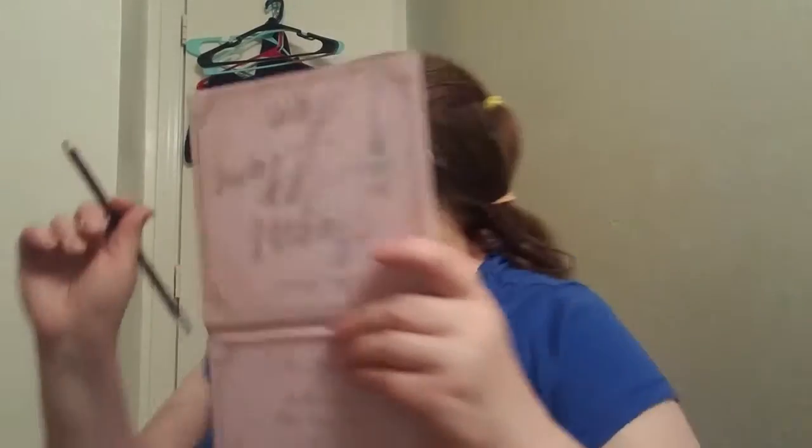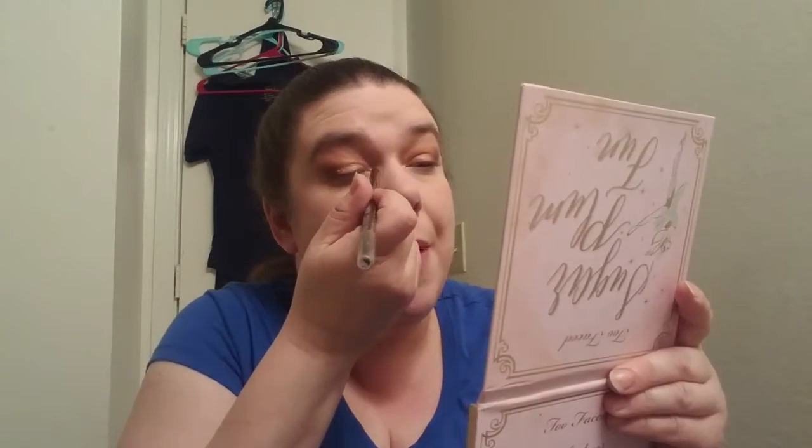Sorry about that — my kids are in the background, they're a little loud. They'll actually be home for the summer soon, so I won't have as much time to record without them. I might take advantage of when they sleep, but they don't sleep much in summer. I might try early mornings on my days off.